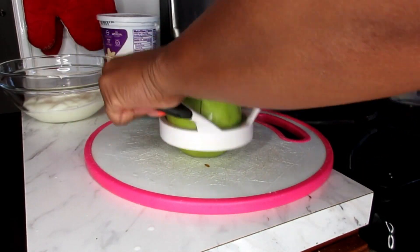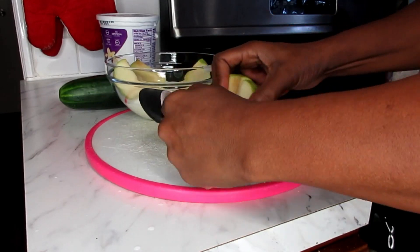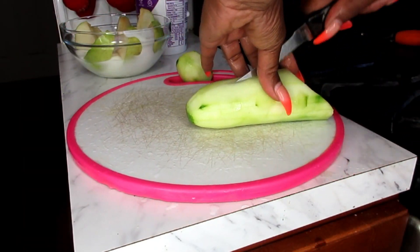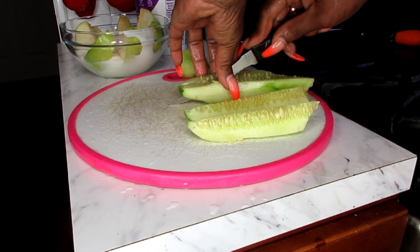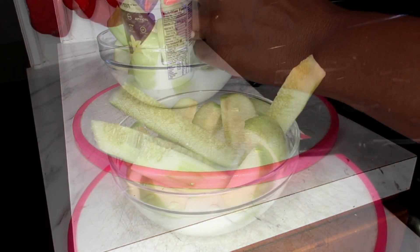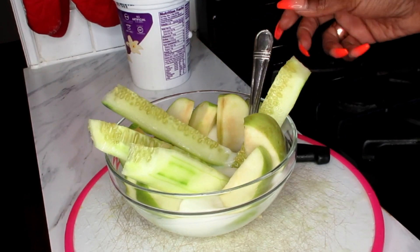Next I'm going to slice my apples and add them to my yogurt. Now I'm going to take my cucumbers, slice them elongated, and create a nice little dipstick for my yogurt. And here's breakfast!